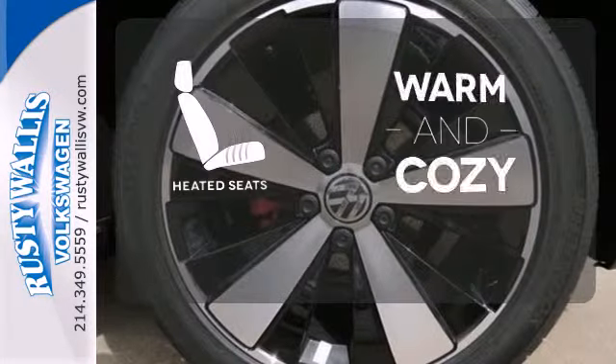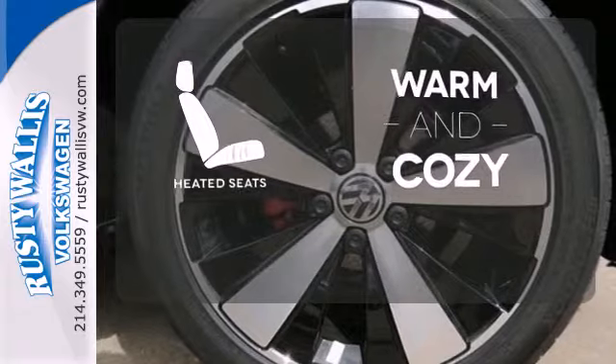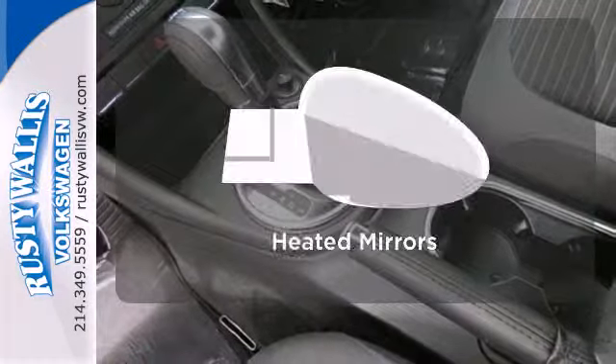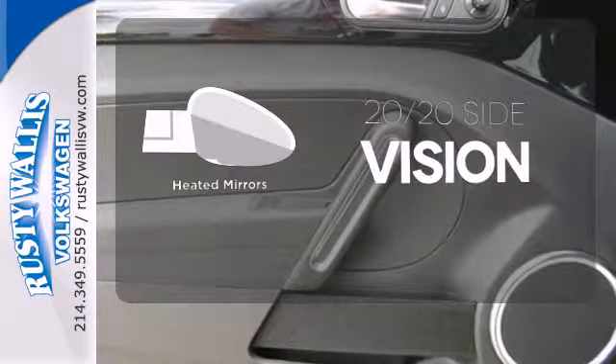Wrap yourself in the comfort of heated seats. Bluetooth wireless technology keeps you in command and in touch. The heated mirrors let you see behind you without all the work.